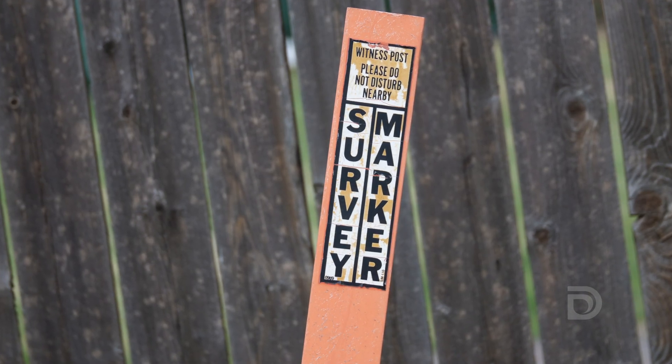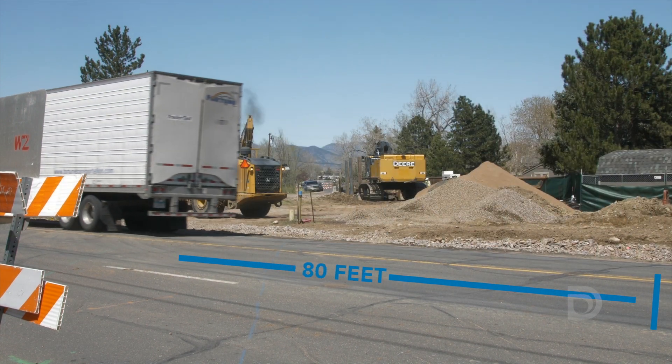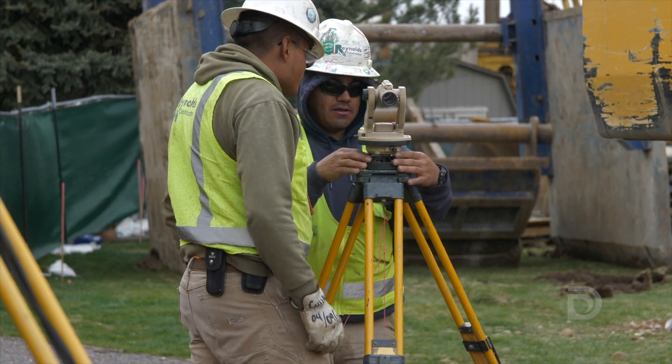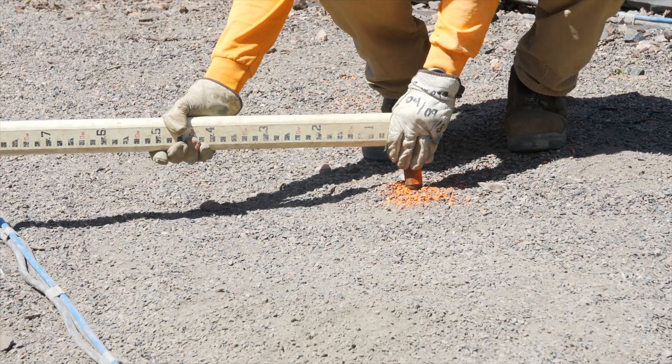The actual utility easement for Denver Water through the residential neighborhood is 80 feet wide, so we have tight restrictions in regards to having to install this pipeline within that 80 foot easement.